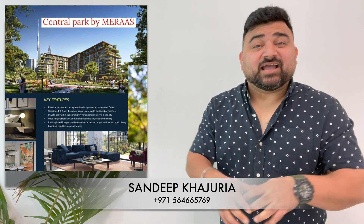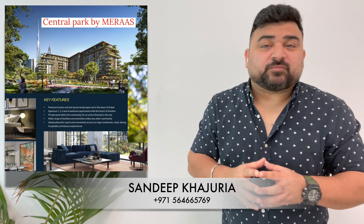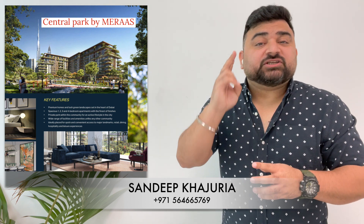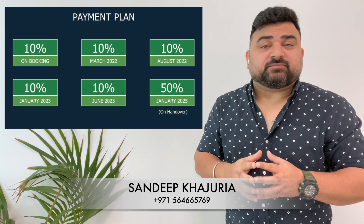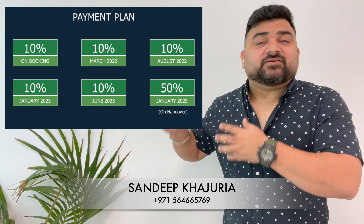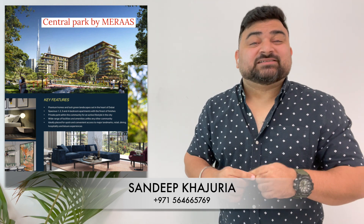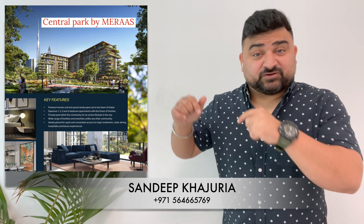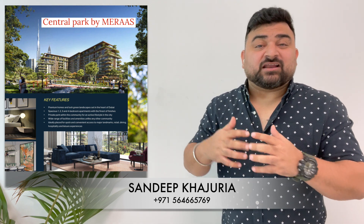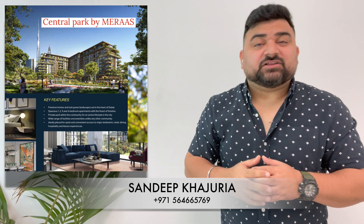The current launch offer is a two percent discount on the DLD fee — so instead of paying four percent, you pay two percent. The payment plan is simple: 50% during construction and 50% at handover. Handover is scheduled for Q1 2025. The launch is on the 23rd of November — registrations are open now, so get in touch to register and choose the best unit for you and your family.